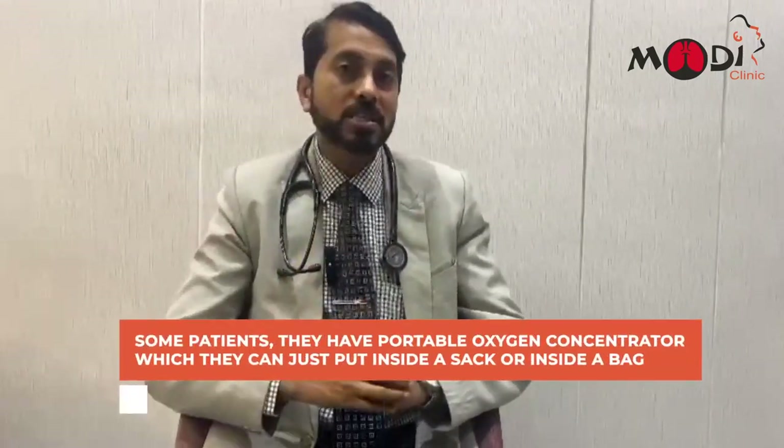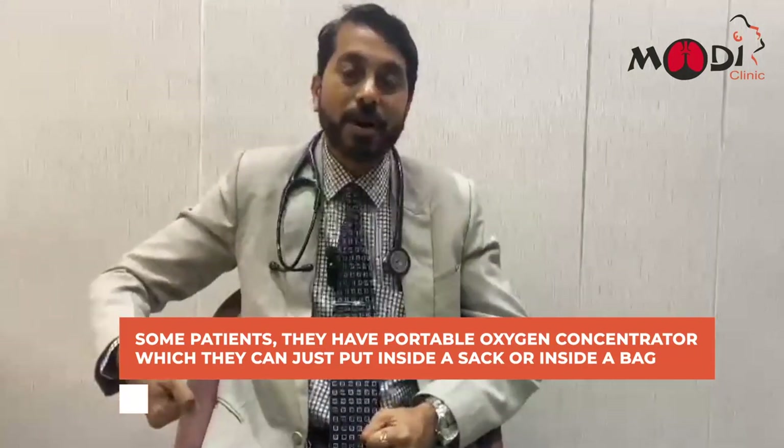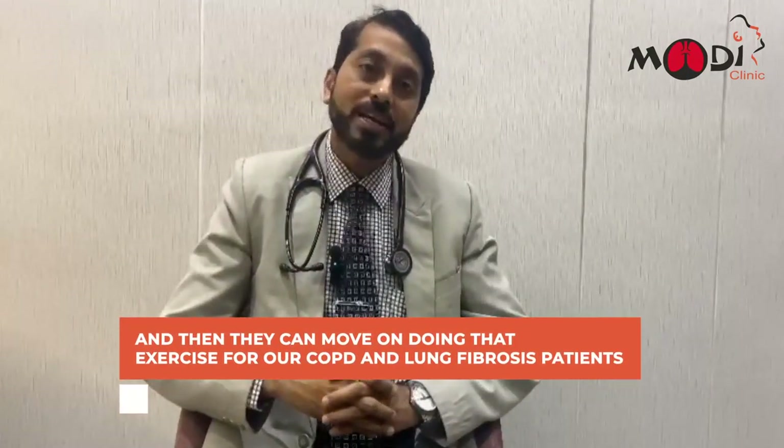There is also a modification: some patients have a portable oxygen concentrator which they can put inside a bag and move around, even doing exercise. This is great for our COPD and lung fibrosis patients.